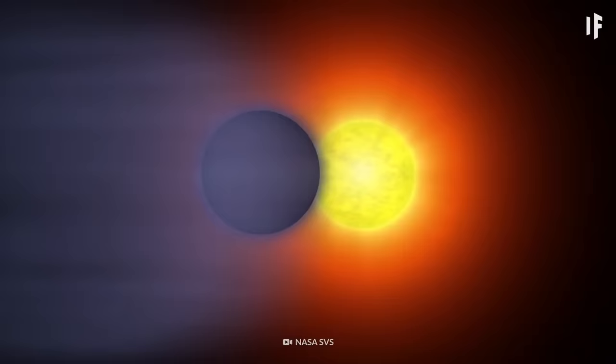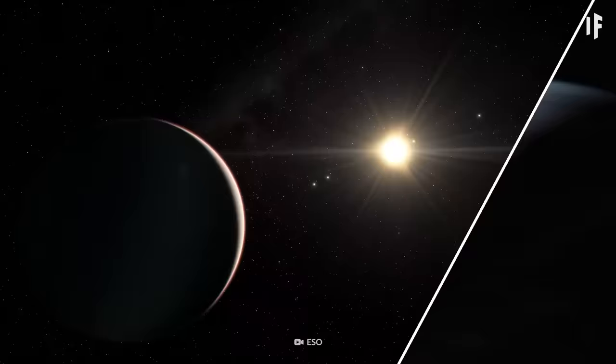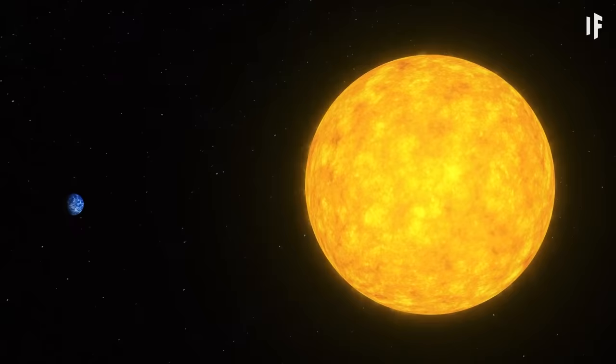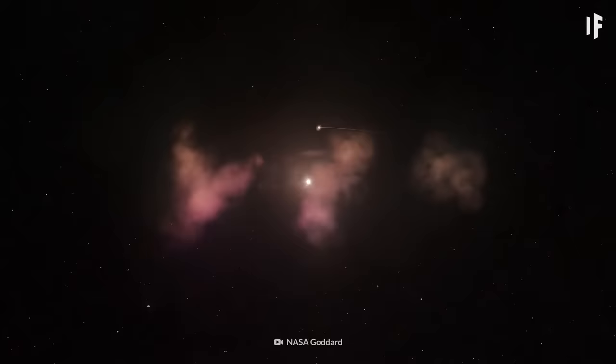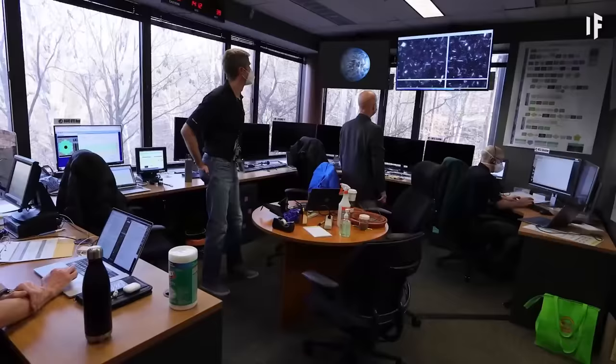HD 189733b is 13 times closer to its Sun than Mercury is to our Sun. And even though its star is cooler than ours, this fake Earth is still way outside its star system's habitable zone. That means no liquid water can exist on a planet's surface. Just how this giant gaseous planet developed so close to its star is still a mystery. One theory is that HD 189733b formed right next to it during the star's earliest moments, or it could have developed further away, only to be pulled in as the rest of the planetary system formed.